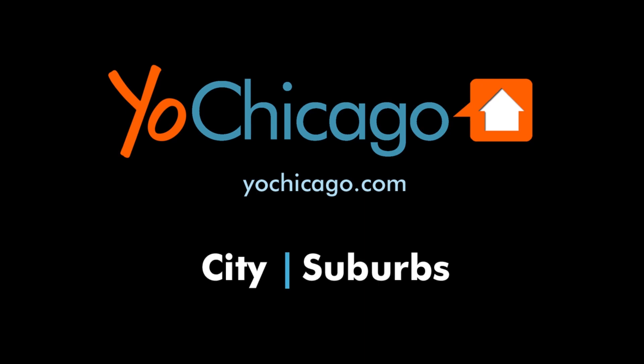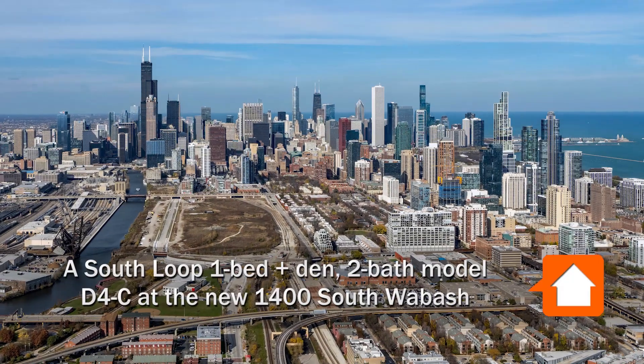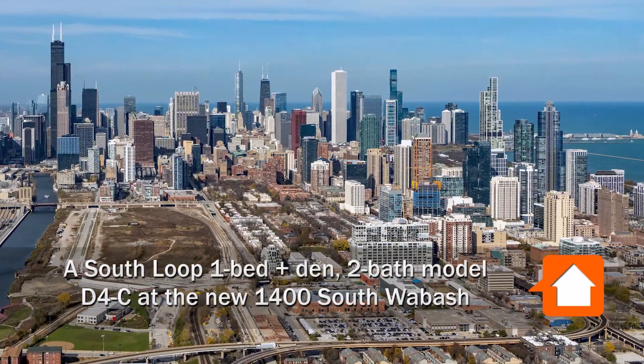This is Joe from YoChicago.com. I'm headed to a convenient location in the South Loop.